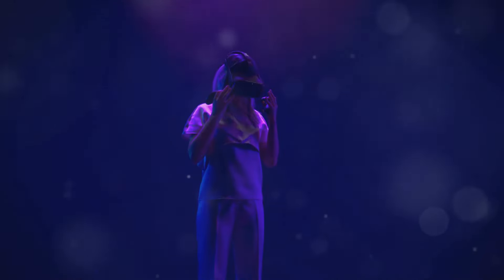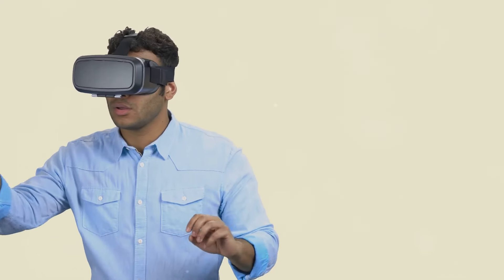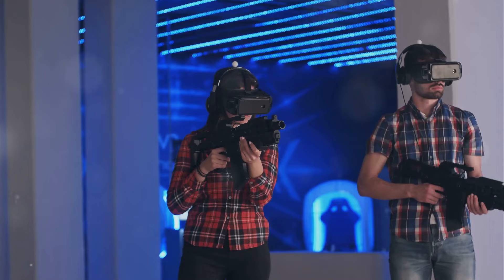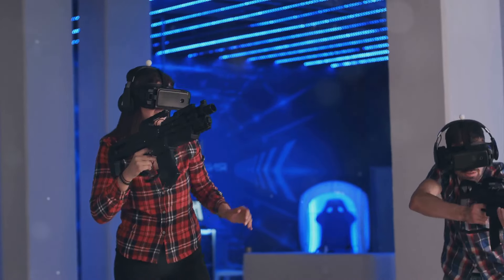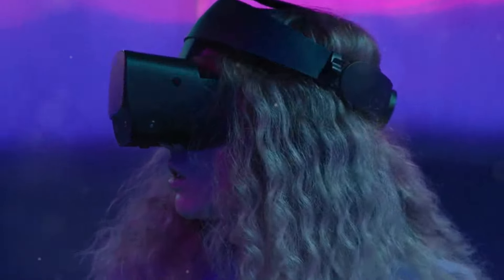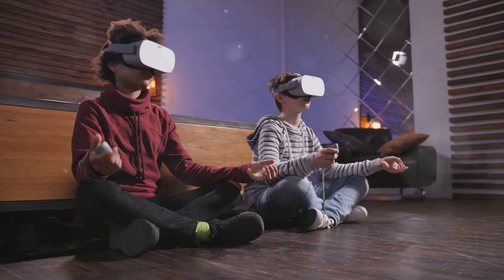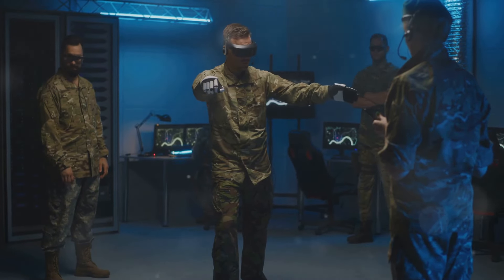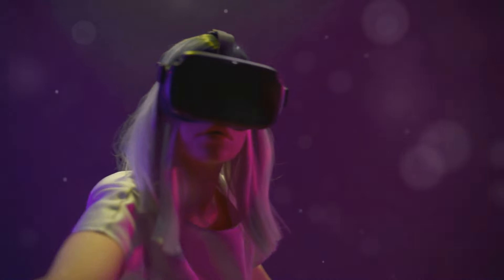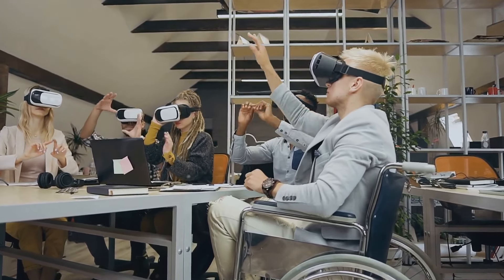As VR technology continues to advance and become more integrated into our lives, it is crucial to consider the ethical implications of this powerful tool. One of the primary concerns is the potential for addiction and escapism — VR's ability to create highly immersive experiences could lead to individuals spending excessive amounts of time in virtual worlds, neglecting real-world responsibilities and relationships. Another ethical concern is the potential for VR to be used for malicious purposes such as propaganda, manipulation, and harassment. Transparency, accountability, and ethical guidelines are essential to ensure VR is used for good.